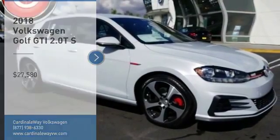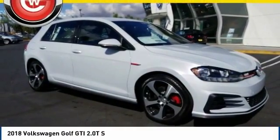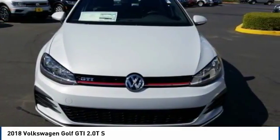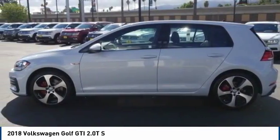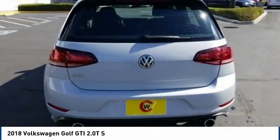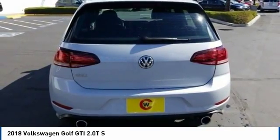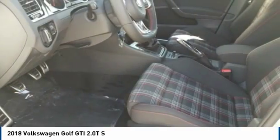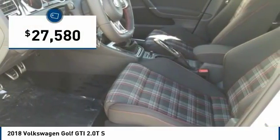Come test drive the 2018 Golf GTI. This Volkswagen is considered by many to be the hot hatchback. The GTI is available in both two and four door models to easily accommodate up to four adults. A decent sized 15 plus cubic foot trunk is well shaped and easy to load, and is priced below $30,000.